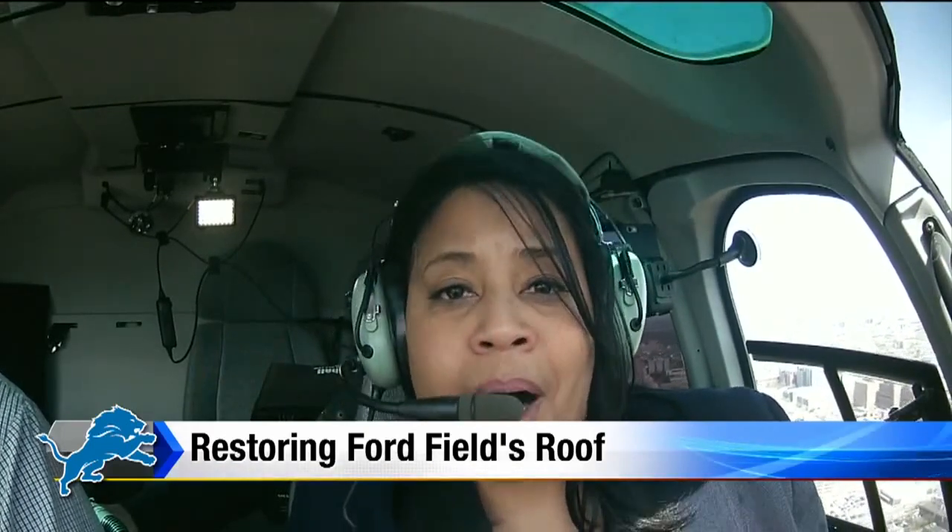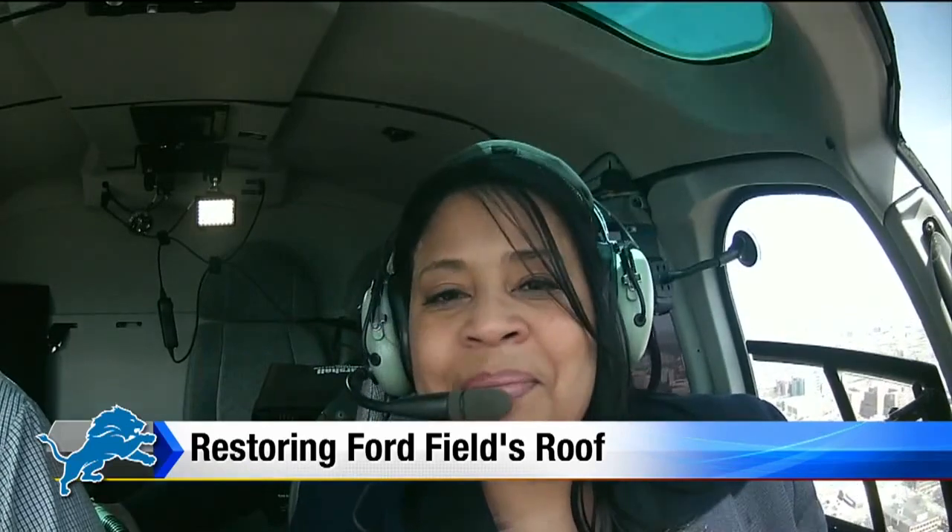From 1,500 feet above Ford Field and the city of Detroit, Paula Tuttman, Local 4.